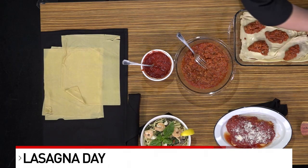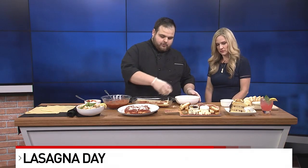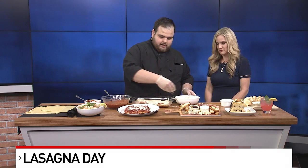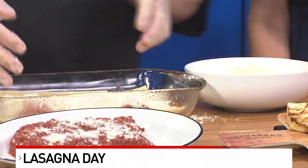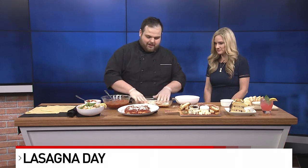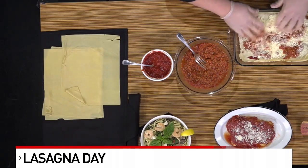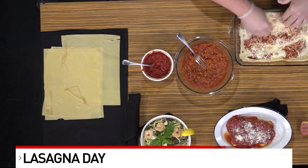We do a couple of dollops of the meat sauce, and then I have some ricotta cheese, mozzarella, and parmesan romano blended up here. We're just going to take that and spread it along the way. This is my favorite part — you can take a spoon and really spread this out, or I like to use my favorite kitchen utensil: my hands. You get everything mixed together, and if you have kids at home, this is a great way to get them involved. Just kind of mix it together.